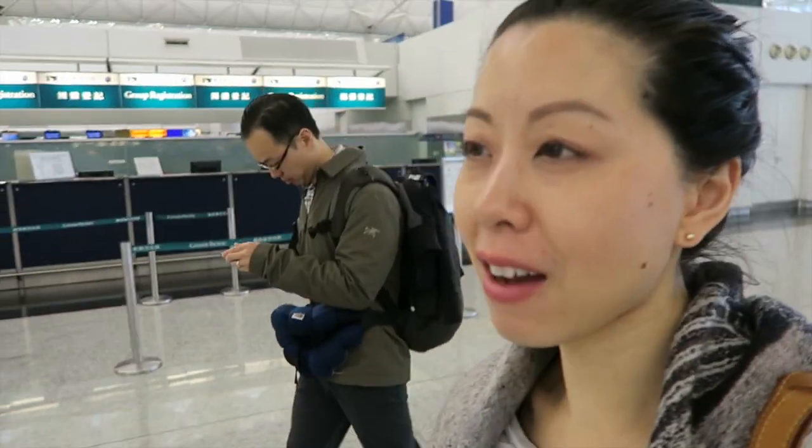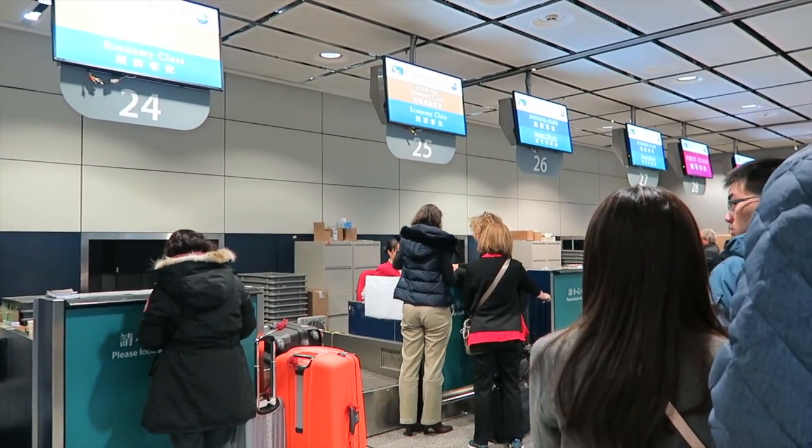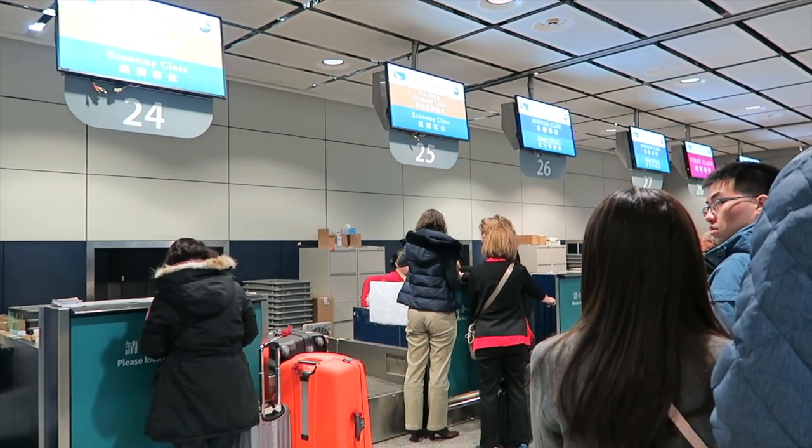We are at the airport and we already have our boarding passes so we're going to head right in. We used the in-town check-in at Hong Kong station, which is also connected to the IFC mall — it was really close to our hotel so it was super convenient. We were able to drop off our checked bags there, get our boarding passes, and then took the airport express to the airport. Now we're going to look for our gates, go through security, and maybe grab a small bite to eat.